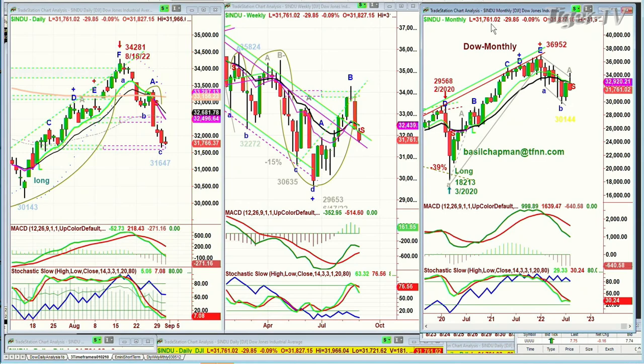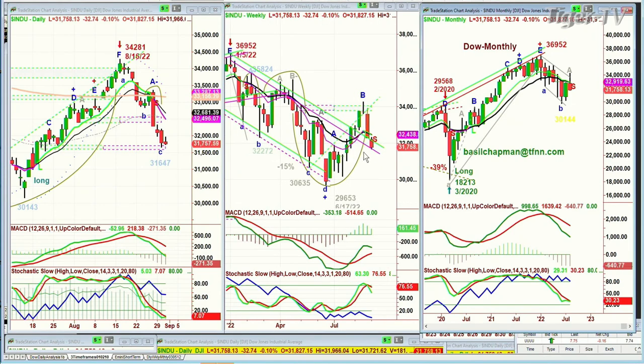Let's look at the weekly chart. The weekly chart says, at this particular point, down 32 points at $31,757, you are right on the Chapman Wave inside track. There's a down channel, and the down channel has a little inside track parallel mini channel, and then the upper channel has a mini channel.